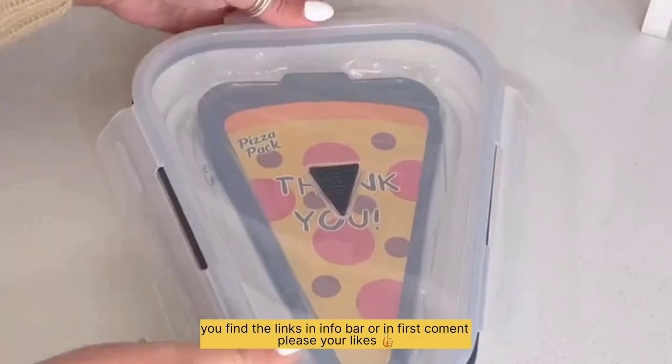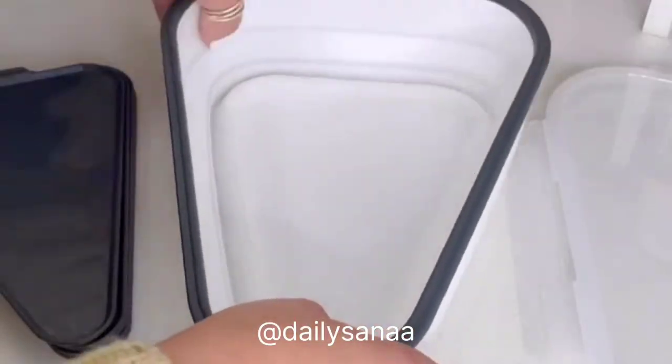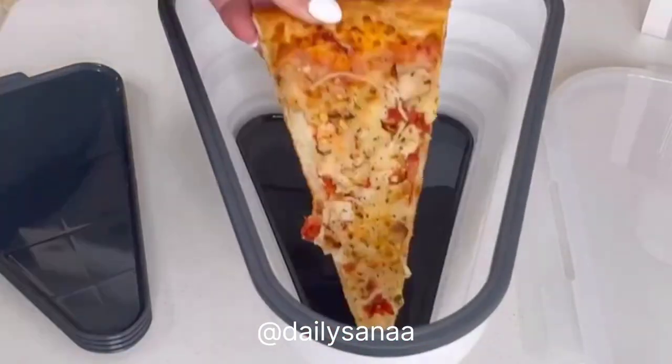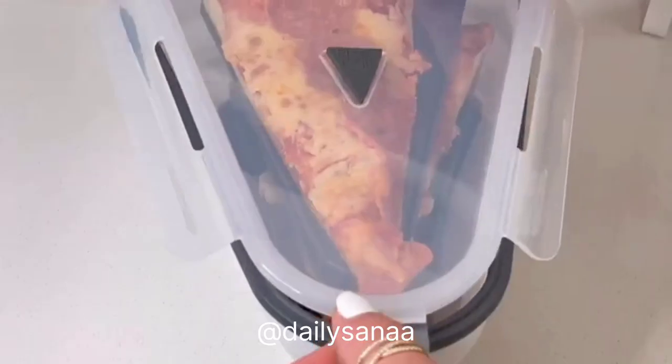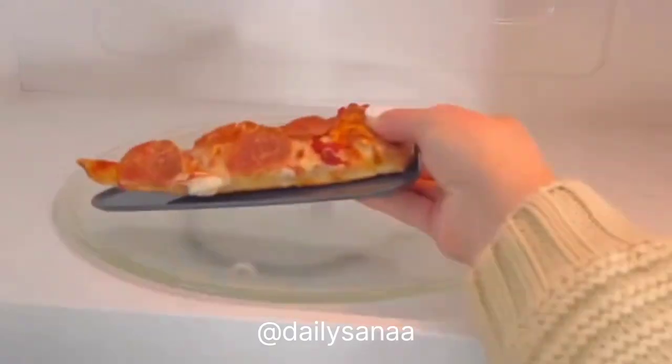I have a gadget I think you'll love. We have pizza night every Friday and we've been using this since we got it. This pizza pack is genius — instead of storing a big box in the fridge, use this expandable pizza pack. It also has five microwavable plates and keeps your pizza fresh longer.